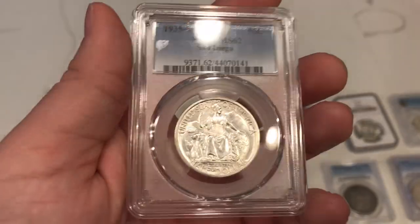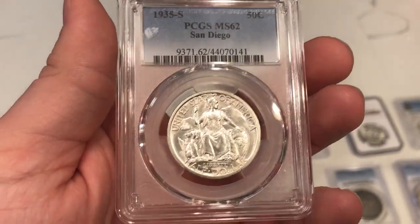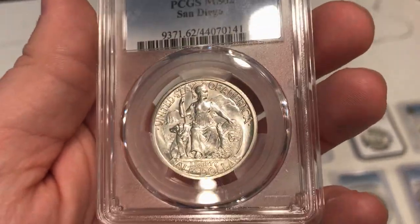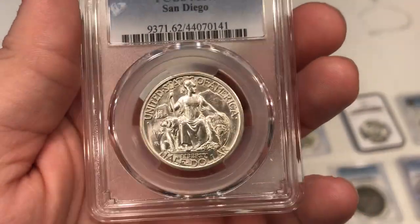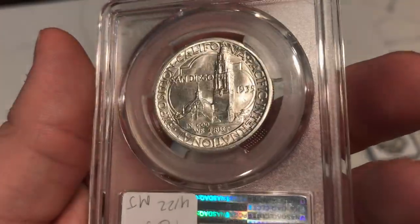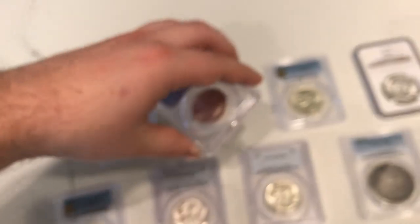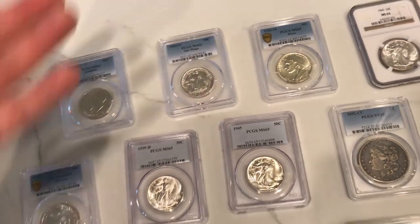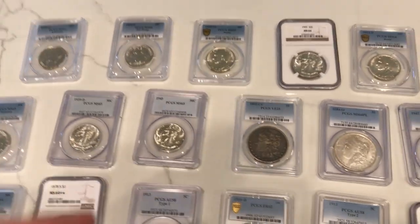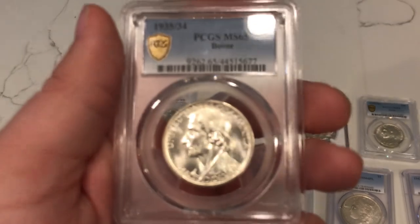Here's a San Diego commemorative half dollar. Did have a lot of issues when getting out of the mint — got hit by a few coins. But it is a Mint State 62, a little bit less on the luster side. There is some kind of chatter, but interesting design. Actually a super affordable commemorative, which is nice — some of these commemoratives just get way too expensive way too fast. San Diego's are your best bet sometimes; I think it's one of the most minted commemoratives.